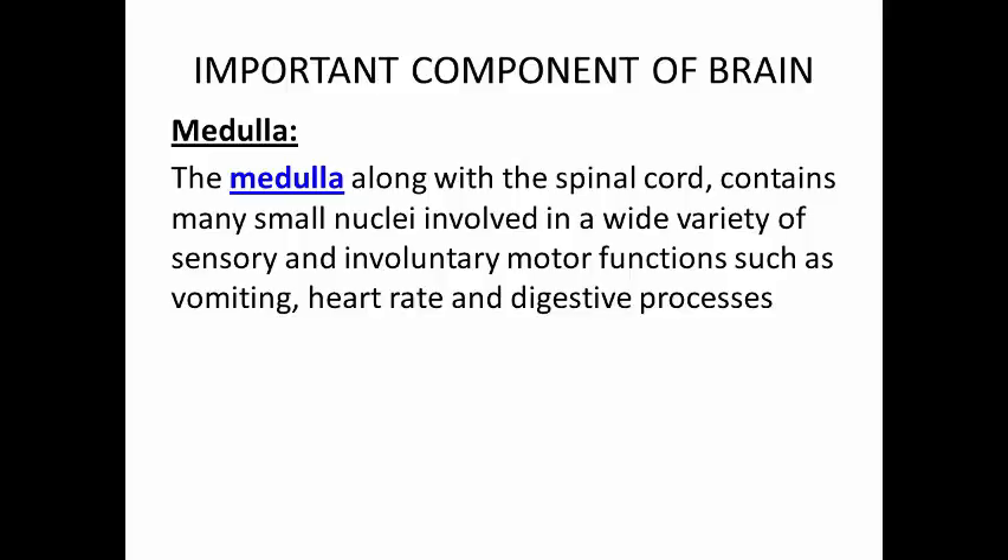Medulla. The medulla, along with the spinal cord, contains many small nuclei involved in a wide variety of sensory and involuntary motor functions, such as vomiting, heart rate, and digestive processes.